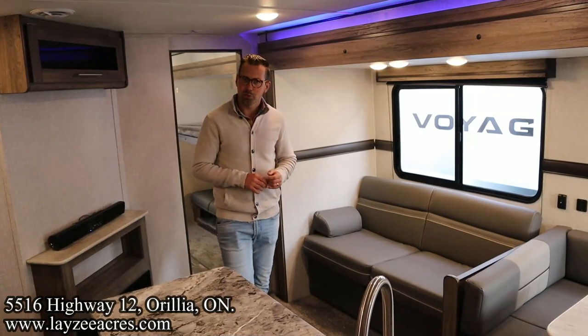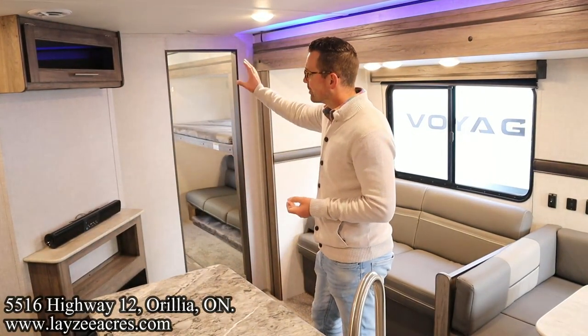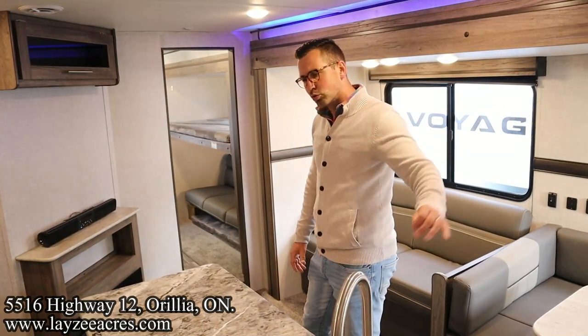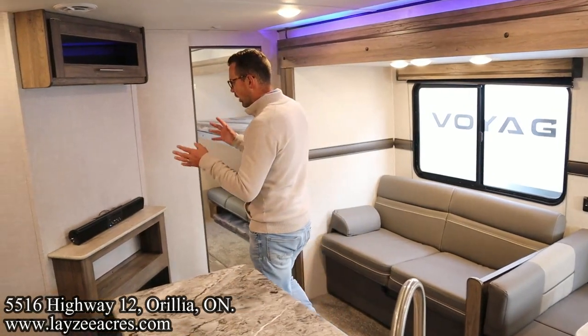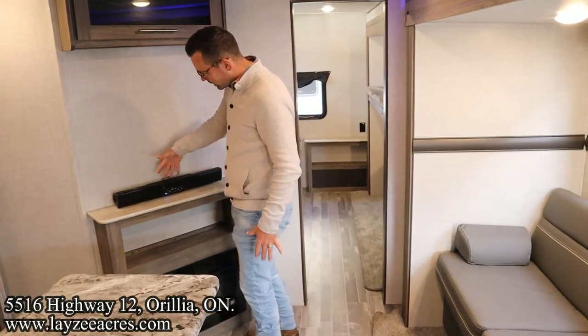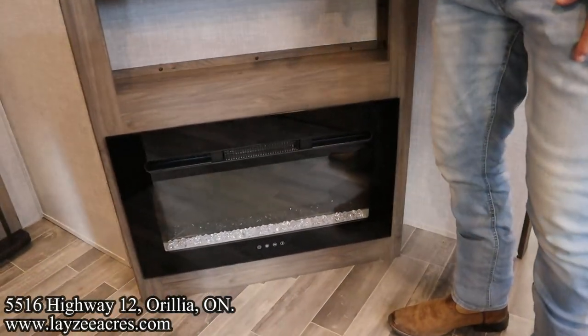We're inside that Zinger 331 — a lot to cover on this one. Through there is our bedroom and our secondary bathroom. We're in our kitchen-living area. And to your right is where our main bathroom and the bedroom are. Right here is where you can put a TV across from our couch, which is convenient. Sound bar right here, open storage there.